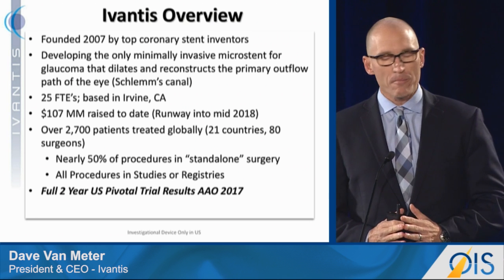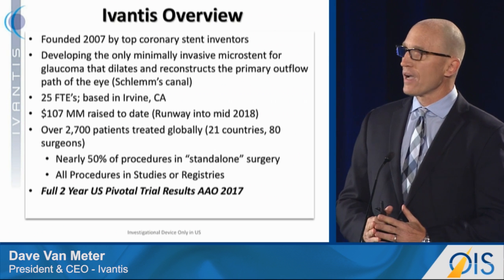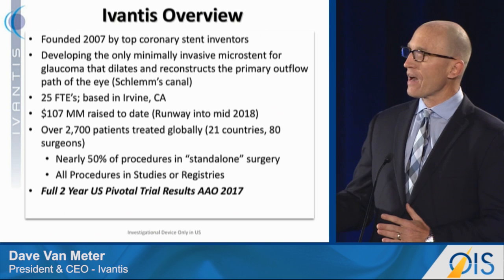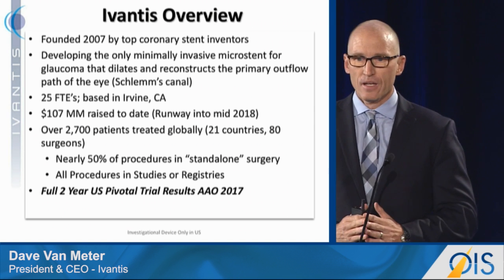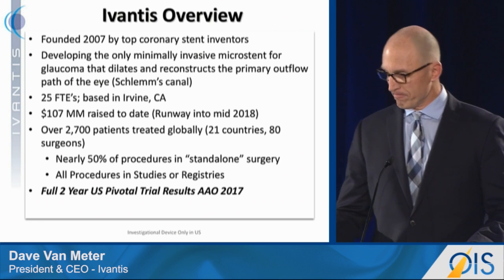We've got 25 folks in the company. We've raised $107 million to date. We've done over 2,500 eyes across the globe, about half of those in standalone procedures and about half of those in combination cataract, and we will present our full two-year U.S. pivotal trial results at next year's AAO.